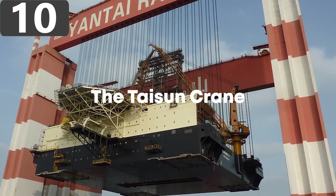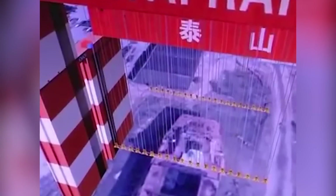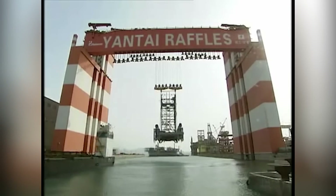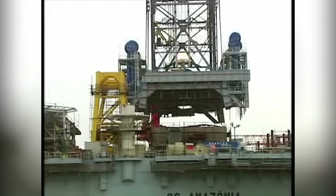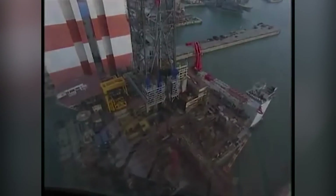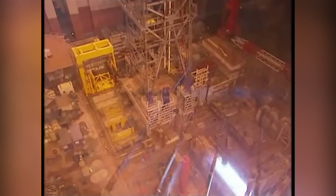Number 10: the Taisun Crane. The Yantai RAFFLES shipyard in the Chinese province of Shandong is where some of the largest oceanic vessels in the world are built, and to support this construction it's also where the world's largest crane can be found. Known as Taisun, it was designed to lift huge modules into place onto ship hulls and is rated for weights of up to 20,000 metric tons.